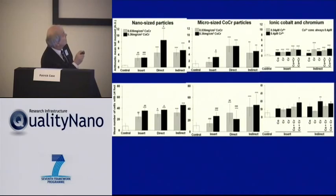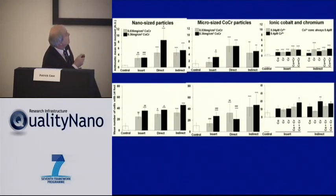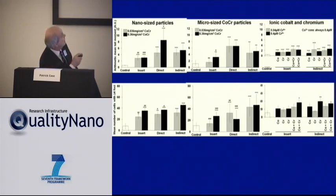What we saw was that direct exposures caused damage, no matter which type — whether ions, micron particles, or nanoparticles. The transwell insert has small pores, so materials trickle through, and there was some damage from insert-only exposure. But paradoxically and unexpectedly, when cells were present above as a barrier, we had more damage in the cells beneath than when we had only the insert in place.